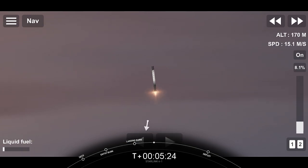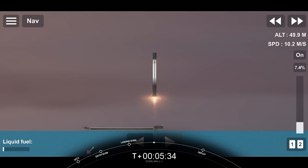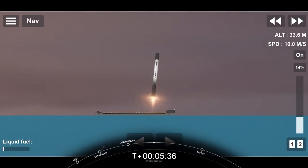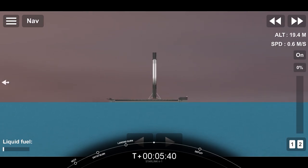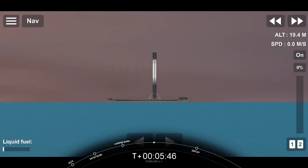We are still waiting for confirmation of our first stage landing, but we do have a successful orbit and second engine cutoff for our second stage. We did just get confirmation of our stage one landing. This is the 87th overall successful recovery of our Falcon 9 first stage.